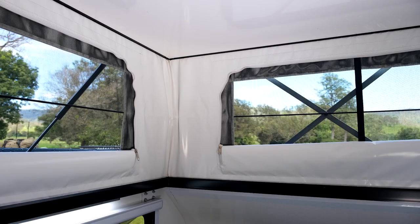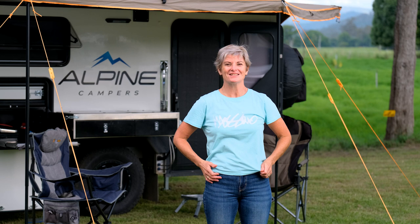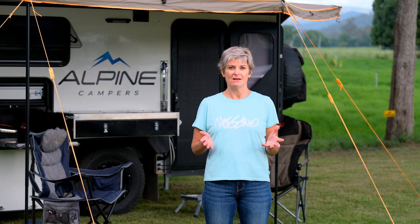We chose the compact so we could have the bigger windows up top. When you get the compact you get larger fly-screened windows, which was really great. I would have liked the bigger 15-foot model, but we compromised on the 13 because of the weight — the tare was 1,650kg, which was so rare. Nothing else was that light.